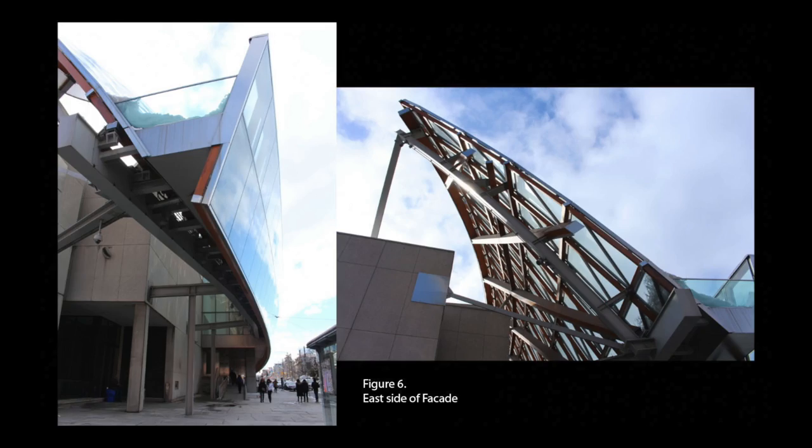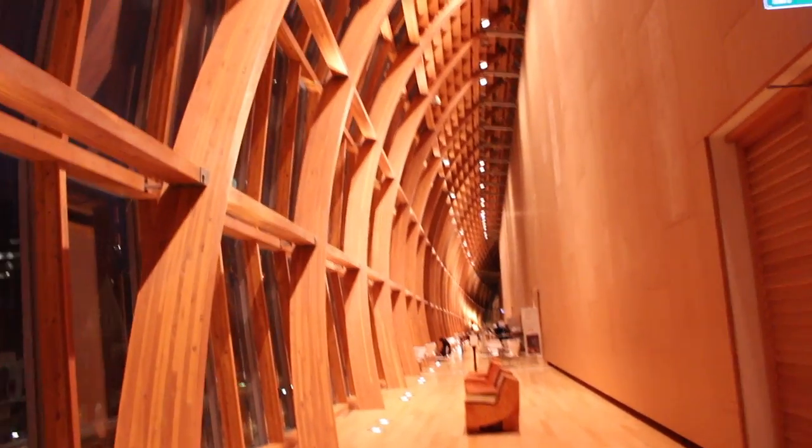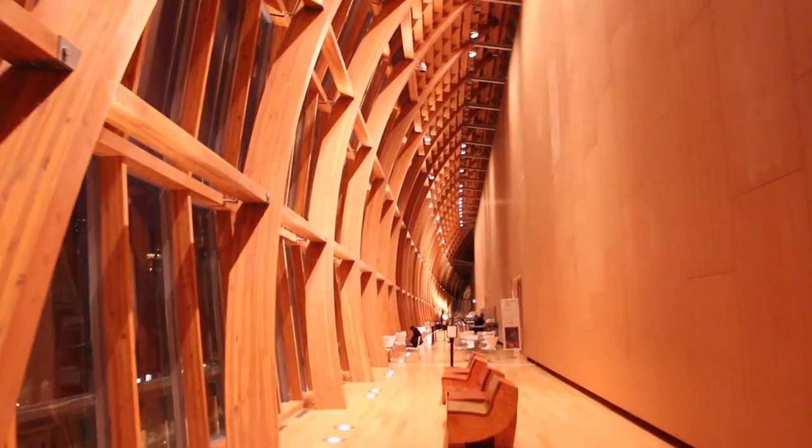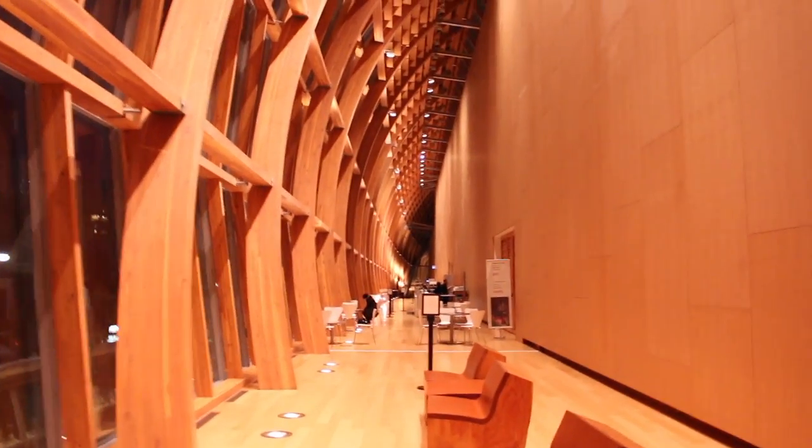It is the largest public project in Canada to use wood structurally, not just decoratively. The wood structure takes an organic shape mimicking the inside of a whale, majestic yet peaceful. With the corners of the façade lifted up, Frank Gehry has created the notion of the façade fluttering in the wind.